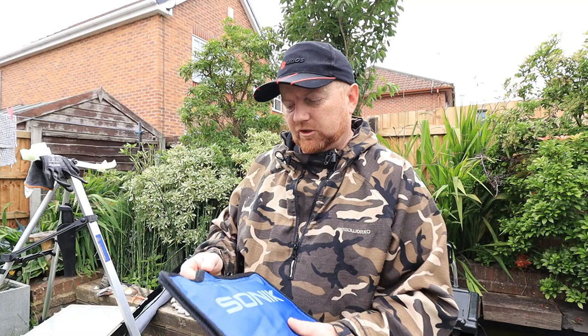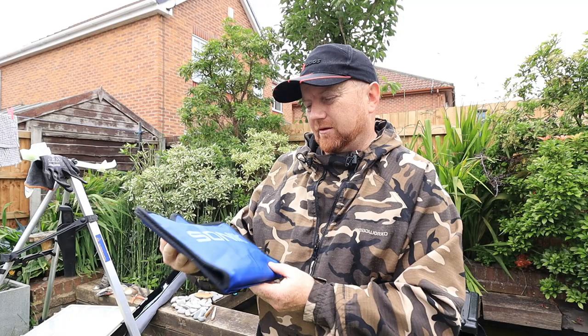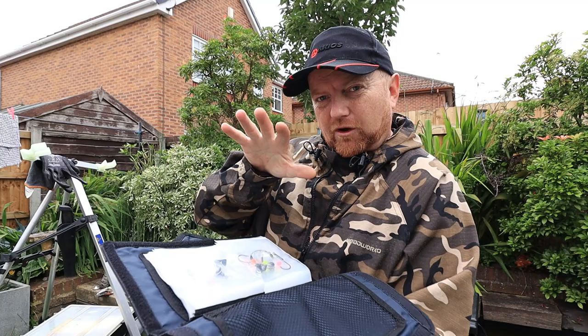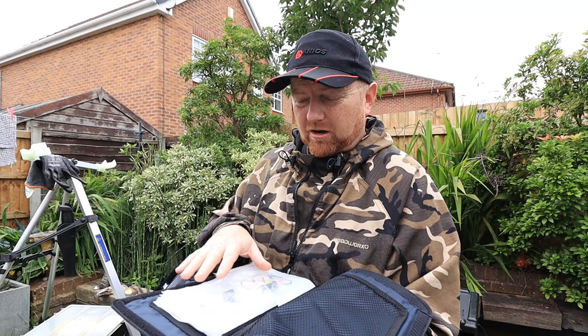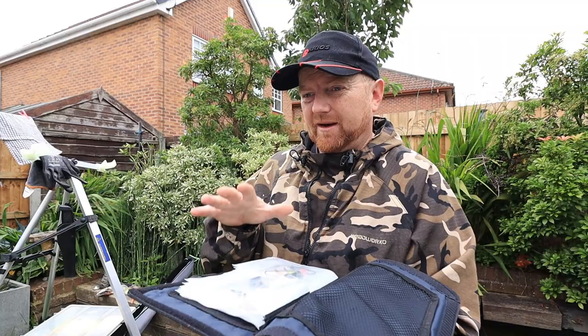One of the next most important things you're going to have to find is a rig wallet. This one's from Sonic - about 18 quid. It keeps all your rigs nice and clean in little parcels. In here I've got pulley rigs, pulley pennels, flapper rigs - I'm going to do videos on all these kinds of rigs.